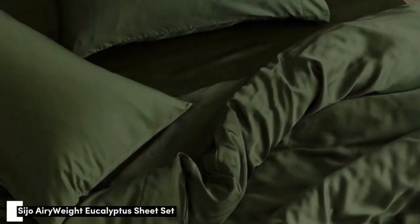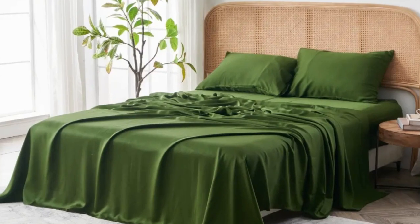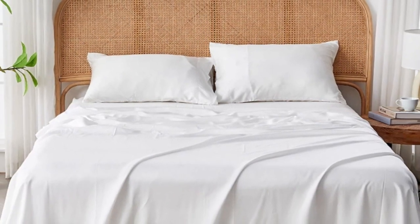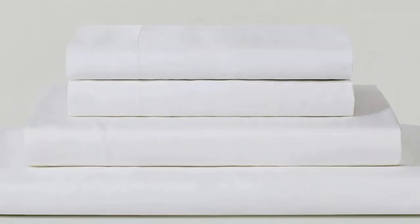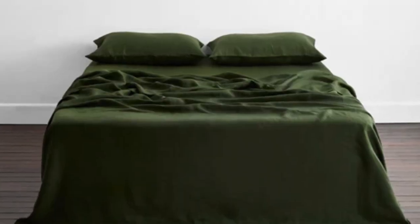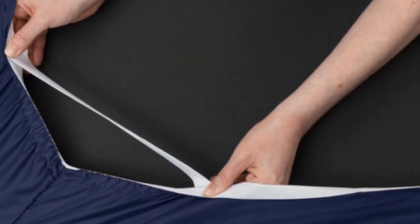Number 3. Eucalyptus-derived tensile is popular among our hot-sleeping testers due to its exceptional breathability and moisture-wicking properties, and the Seijo Airyweight Eucalyptus Sheet Set is no exception. Each item is composed of high-quality tensile fabric that feels luxuriously soft and smooth. The sheets drape closely to your body and provide insulation on chilly nights without retaining too much heat during warmer times of the year, making it a great choice for year-round use. Thanks to the smooth fabric and the sateen weave, the sheets easily glided across our skin.